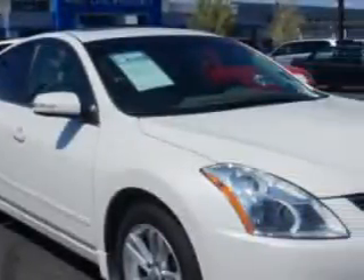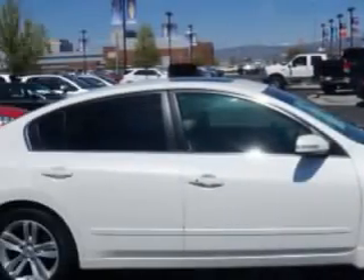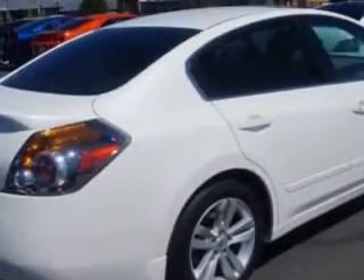Check out this Winter Frost 2010 Nissan Altima sedan, equipped with a 6-cylinder engine and an automatic transmission.